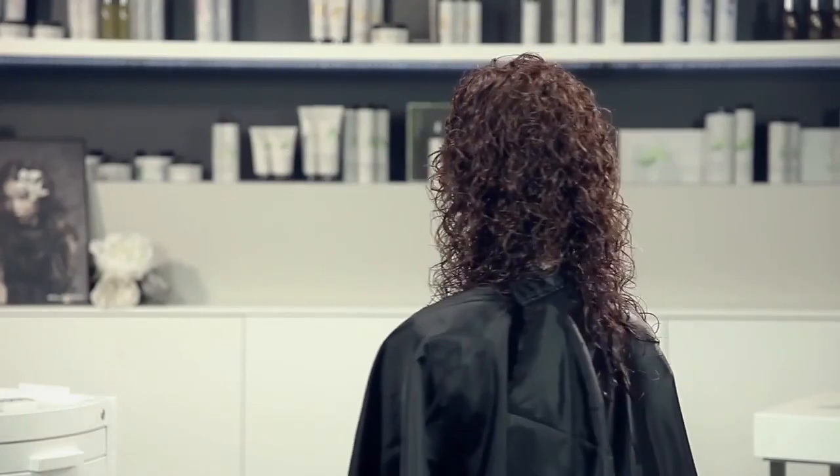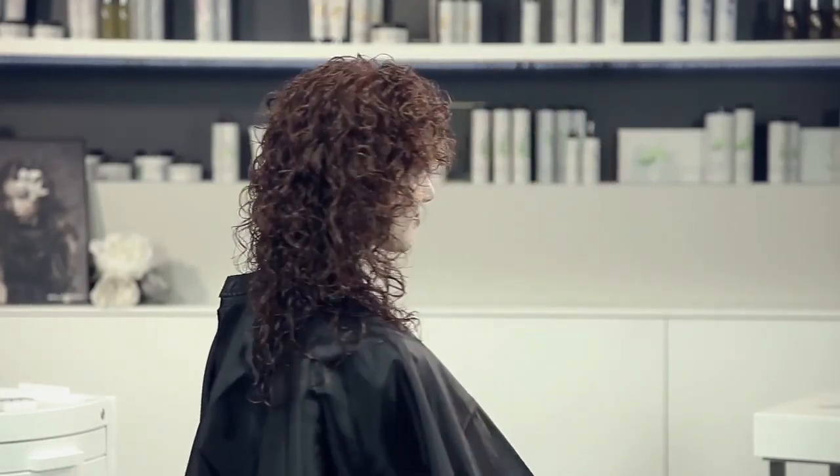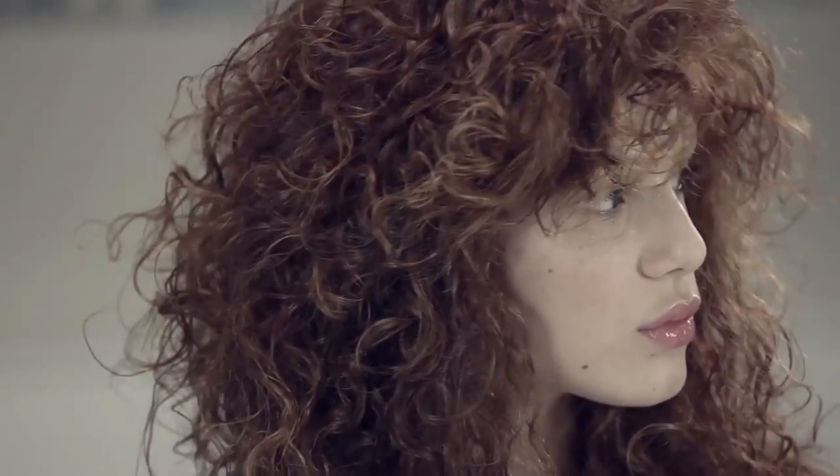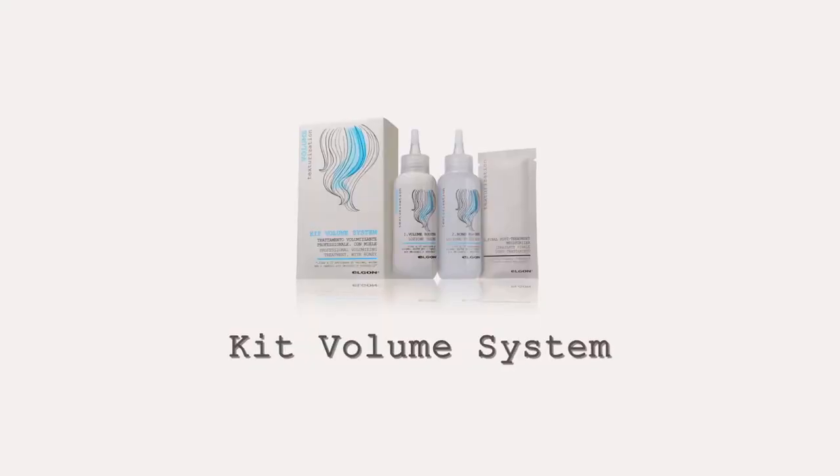I style with the diffuser. Livia's hair now has full new texture. I can say with confidence that the volume system kit is great if you want semi-permanent volume. There's no doubt that it meets the three Elgon requirements: it's effective, gentle, and safe.